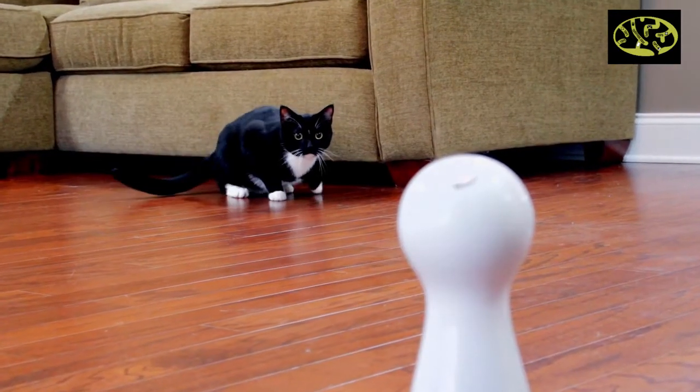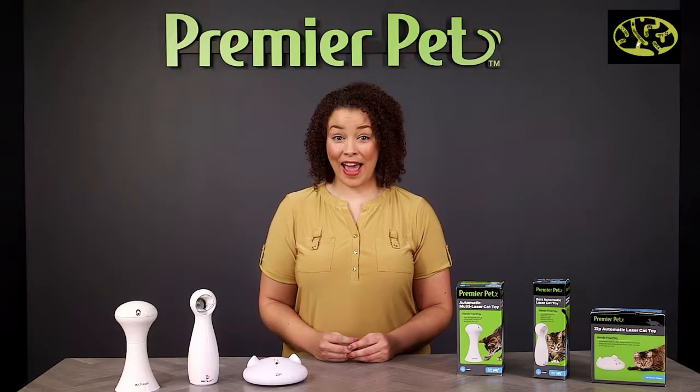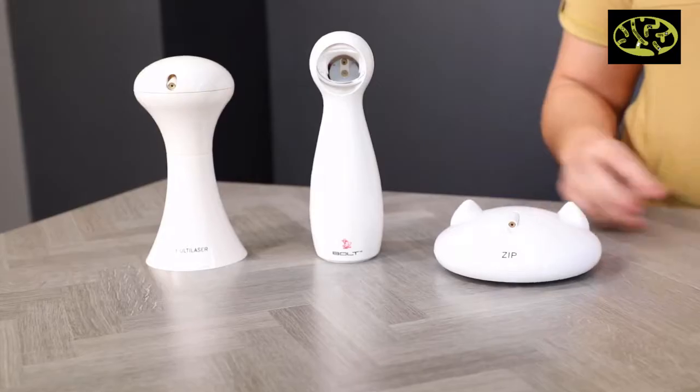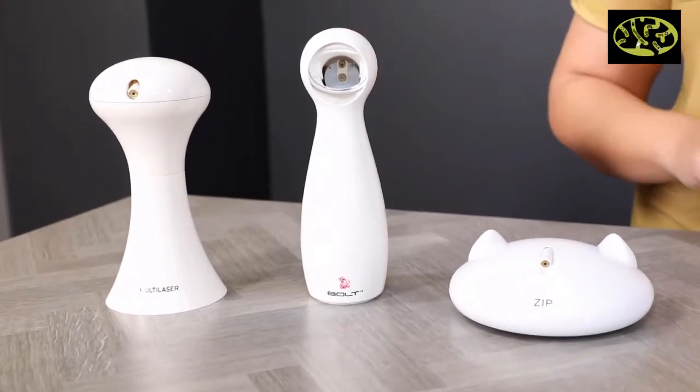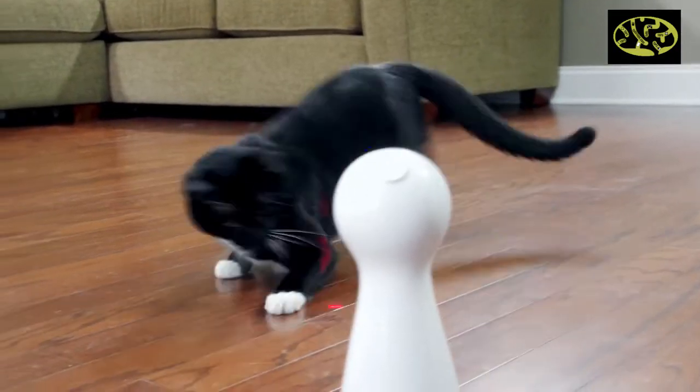Cats go crazy for lasers. You and your cat will both have fun with a Premier Pet laser cat toy. You can quickly, safely, and inexpensively keep your cat active and healthy. These toys allow you to engage your cat even when you're not able to play with them. They are designed around how cats play and automatically shut off after 15 minutes to give your cat a break from all the excitement.